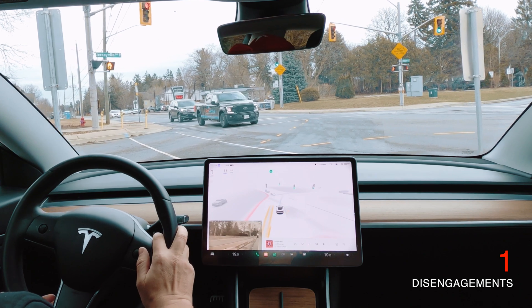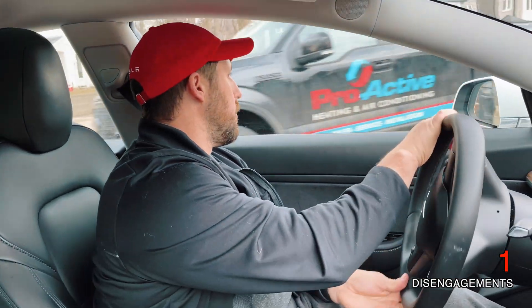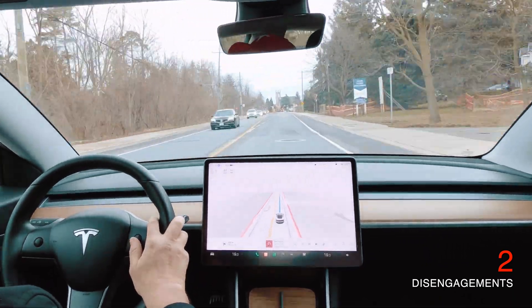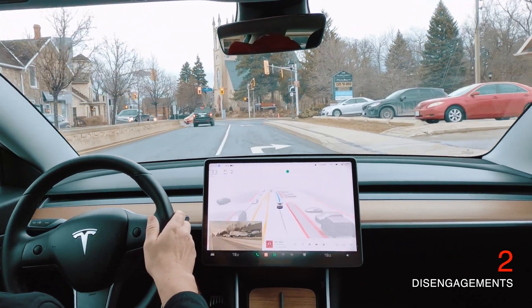As the cross traffic is flowing, you can see this black truck — it kind of slowed down and really went ahead of the line, so it made the turn quite harder than it should have been. I did have to disengage there, because it was quite a sharp turn. So that's two disengagements.